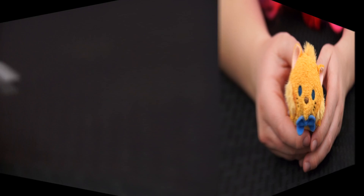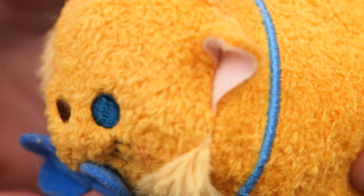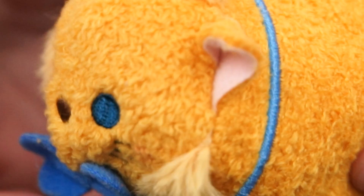And next we have Marie's older brother, Toulouse! He's a chubby orange kitten with lots of fluffy fur on his face! He's got blue eyes and a blue collar with a blue bow tie around his neck! And look how fluffy his tail is — come on Toulouse, on to your painting lesson!